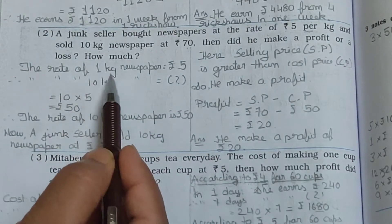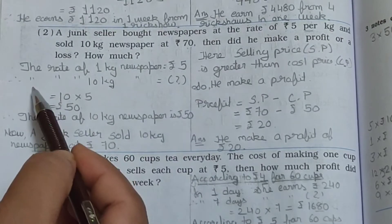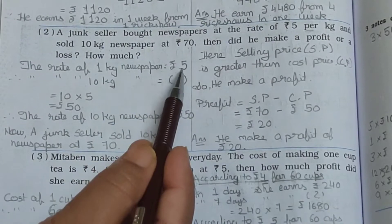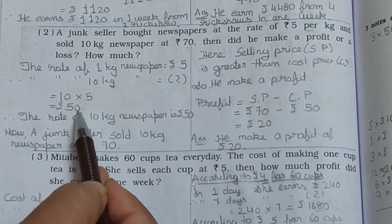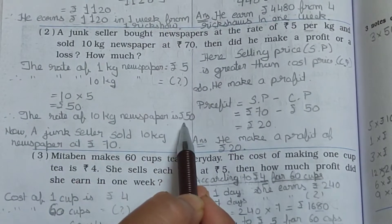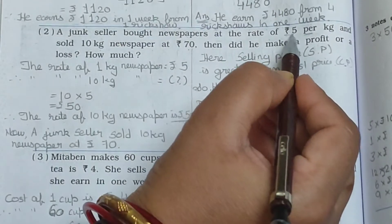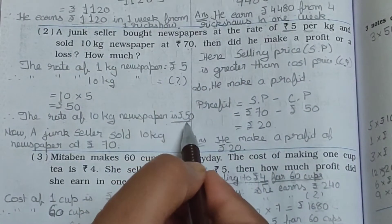The rate of 1 kg newspaper is equal to Rs. 5. Therefore, the rate of 10 kg newspaper is 10 multiplied by 5, which is Rs. 50. So 10 kg newspaper costs Rs. 50 — that is the cost price.